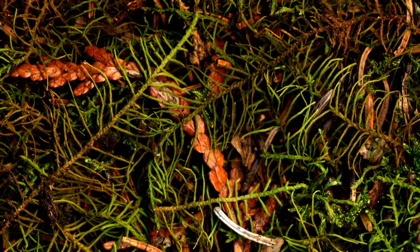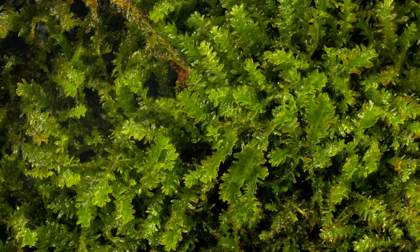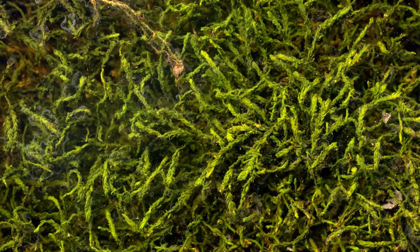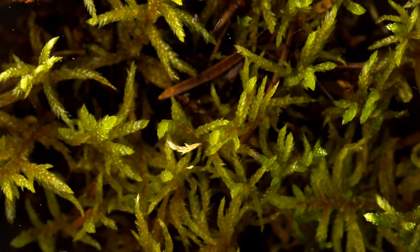Beautiful color gradients characterize these fern mosses. I love how these tail mosses brighten and then snap. This is big red stem moss.